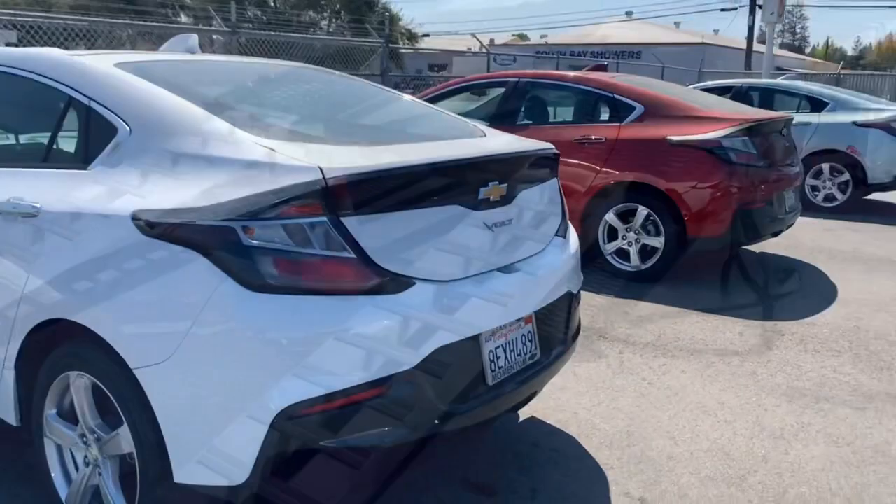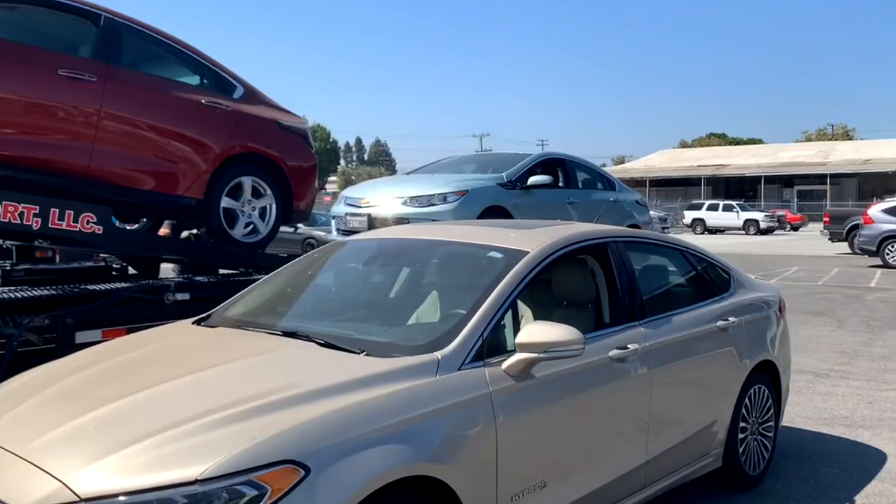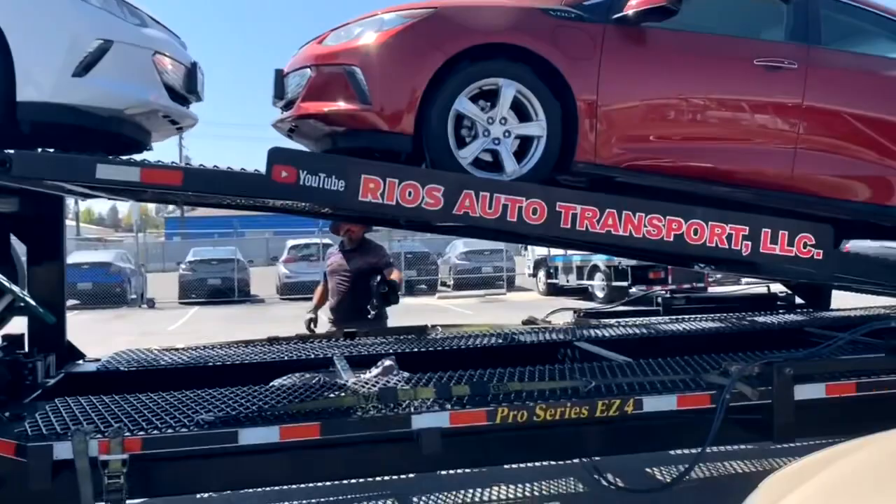It's 11:40 and two vehicles are loaded. These two vehicles along with this one will be our next stop in Pleasanton, and then this vehicle is going to Modesto. Although we loaded it there, had we loaded it in the first position he'd still have to move it. He's going to go ahead and strap off all the wheels.